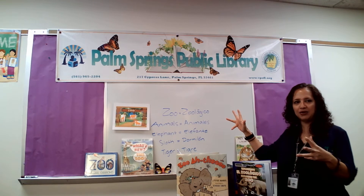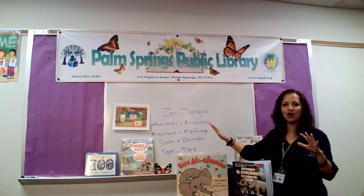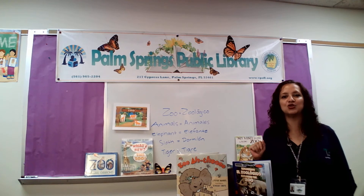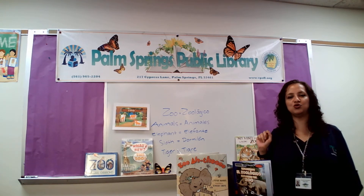What can you see all around me? What is a word that we see all over the place? Yes! The word zoo. Z-O-O. Zoo.